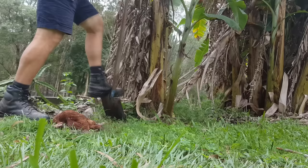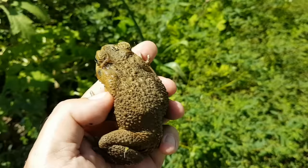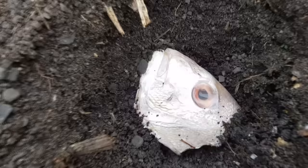I've buried my fair share of animals in the garden, such as chickens, pigeons, toads, fish heads, and now even a kangaroo. At the end of last year,